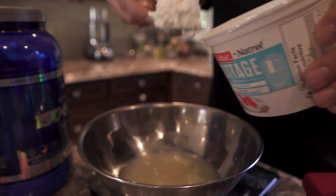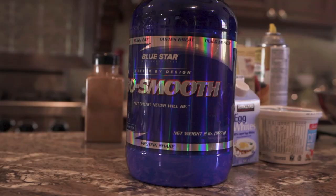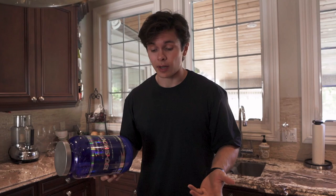About 150 grams of cottage cheese — I've tried it with Greek yogurt before and it doesn't come out as well, so stick to cottage cheese. I like to use Blue Star Iso Smooth: 120 calories, 0 grams of fat, and 30 grams of protein per scoop. I'm going to put two scoops in, which is 60 grams of protein — pretty much the majority of the protein in this meal.